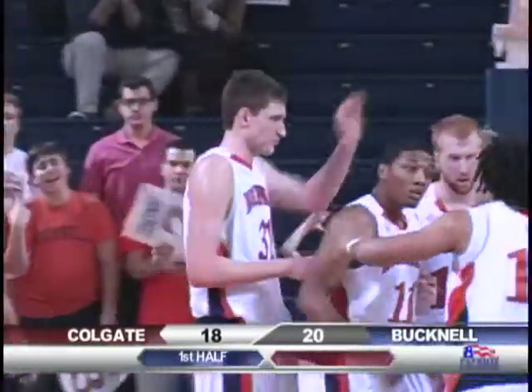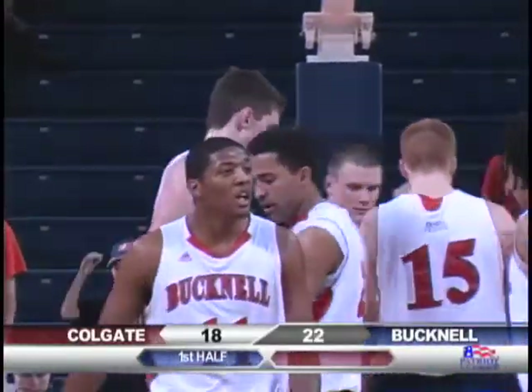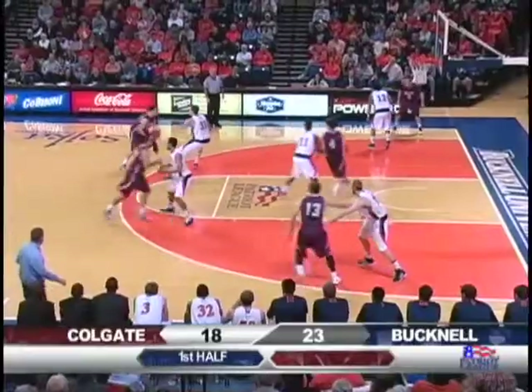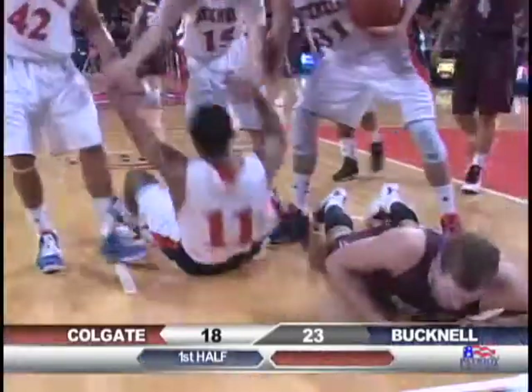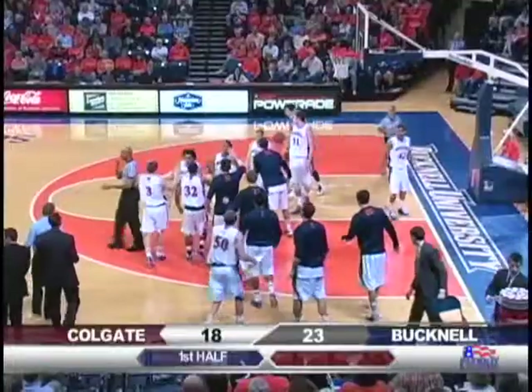And he was fouled. Muscala gets his first two and he'll go to the line to try and make it a three-point opportunity. Here is James with a bluff against Muscala. Give it to Bernatowski. He'll go in for a shot, no good. Excellent job by Ryan Hill — Ryan Hill will draw a charge there and Bernatowski gets his second foul.